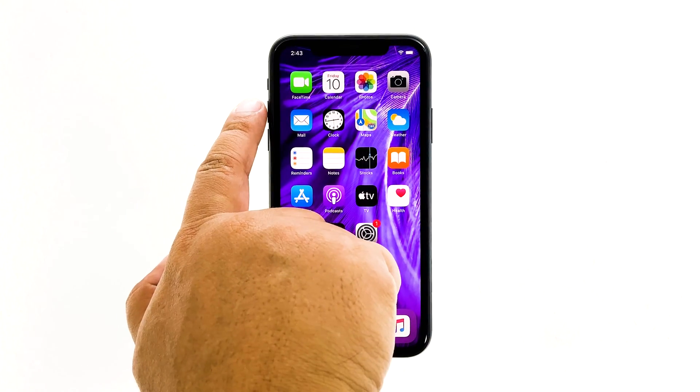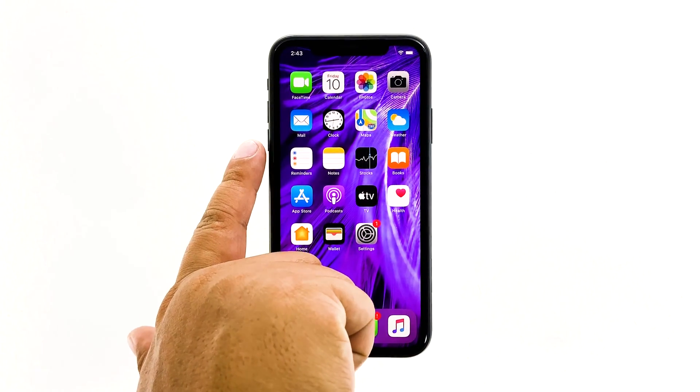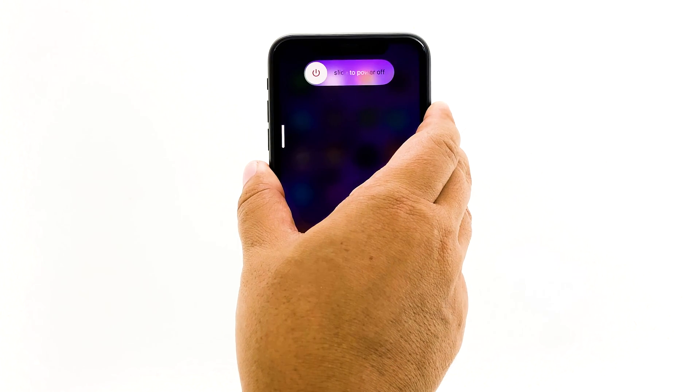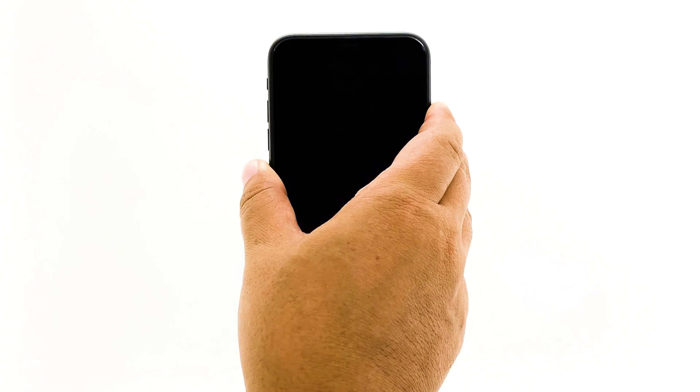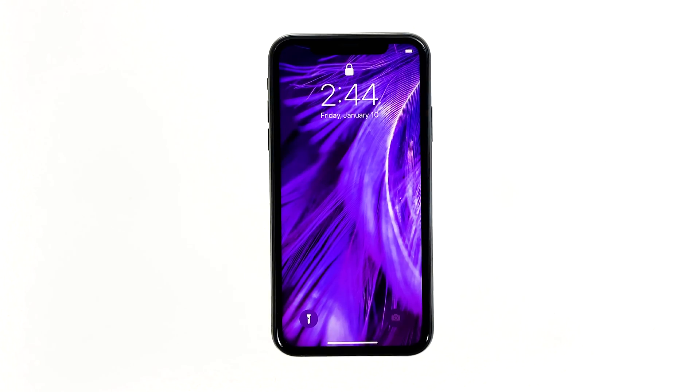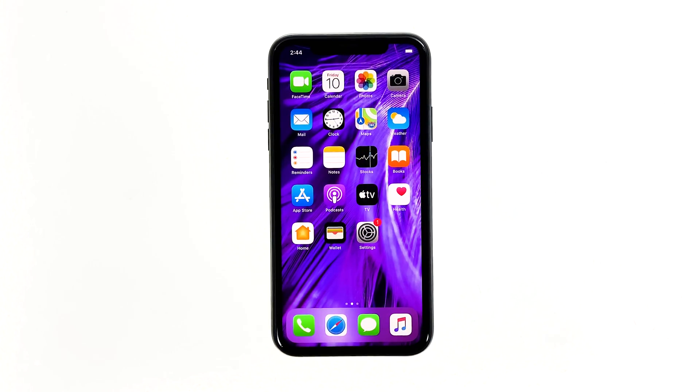Quickly press and release the volume up button, then do the same for the volume down button. Once you release the volume down button, immediately press and hold the power key for 10 seconds. When the Apple logo shows, release the power key and wait until your iPhone has finished rebooting. Once the reboot is complete, try to see if the problem is fixed.